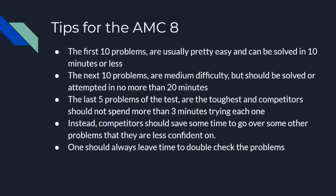Tips for the AMCA: The first 10 problems are usually pretty easy and can be solved in 10 minutes or less by most competitors. The next 10 problems are medium difficulty and should be solved or attempted in no more than 20 minutes. The last five problems are the toughest, and competitors should not spend more than three minutes trying each one — instead, save that time to go over other problems they're less confident on.